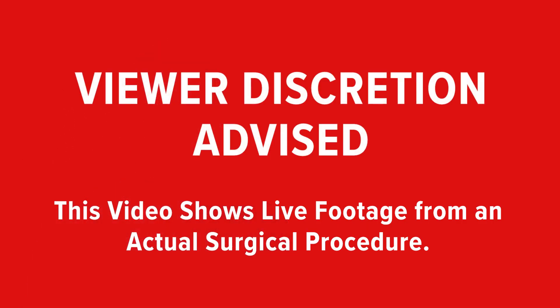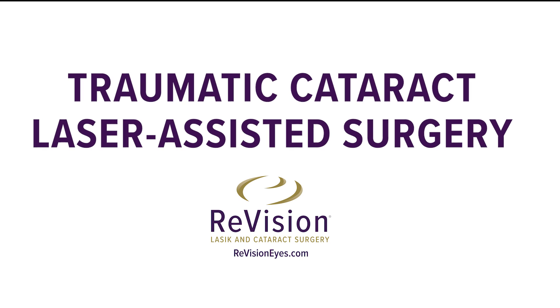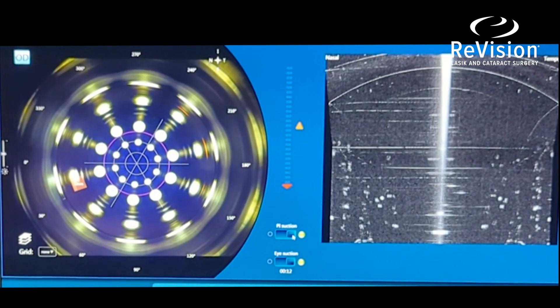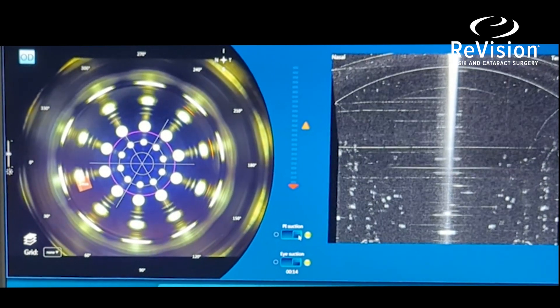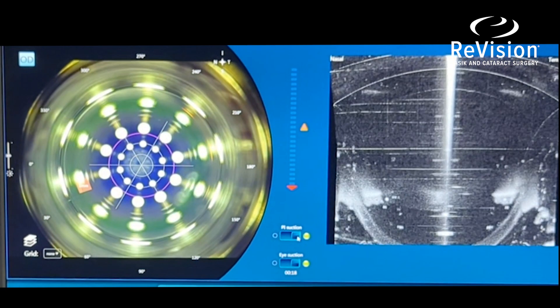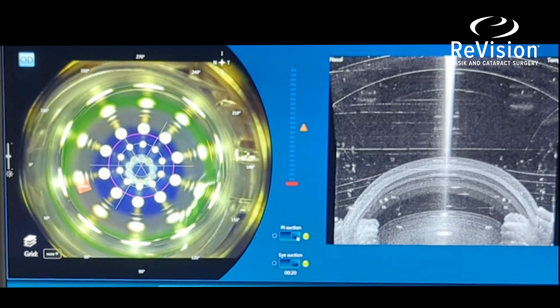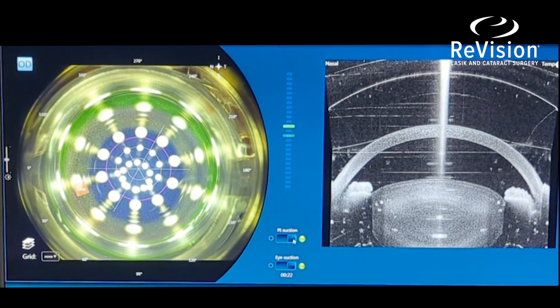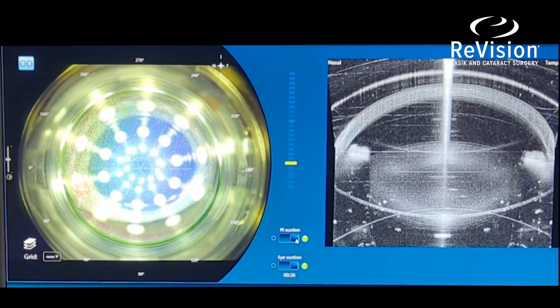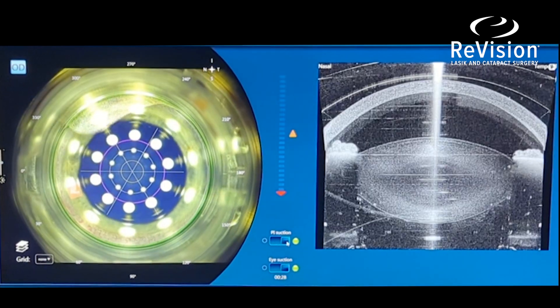Viewer discretion is advised — this video shows live footage from an actual surgical procedure. Pictured here is a video of the femtosecond laser portion of a laser-assisted cataract surgery. We bring the eye up and applanate it against a plastic patient interface cone. The left is a live camera view and the right is a cross-section image of the eye so we can see both.